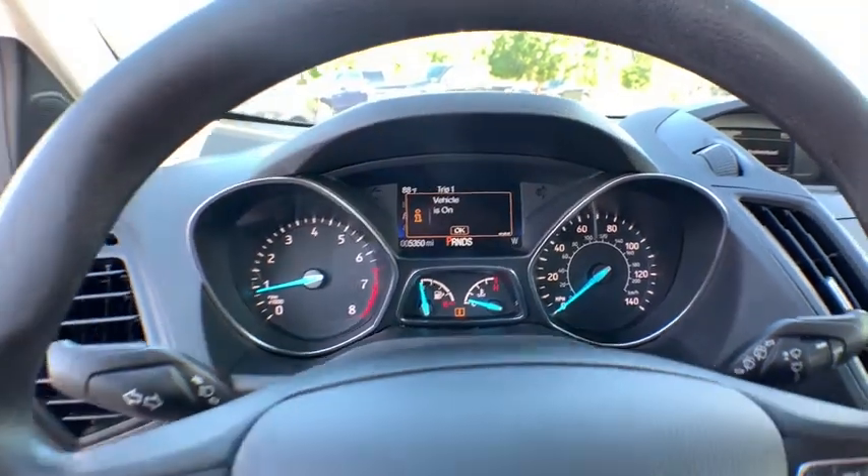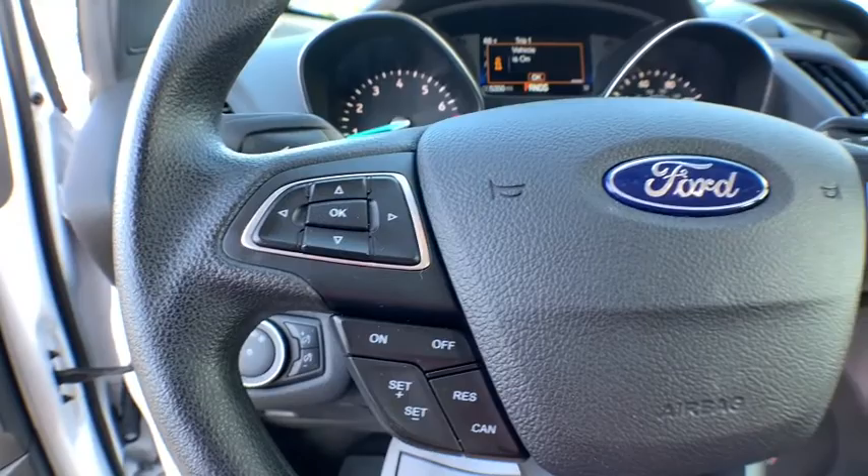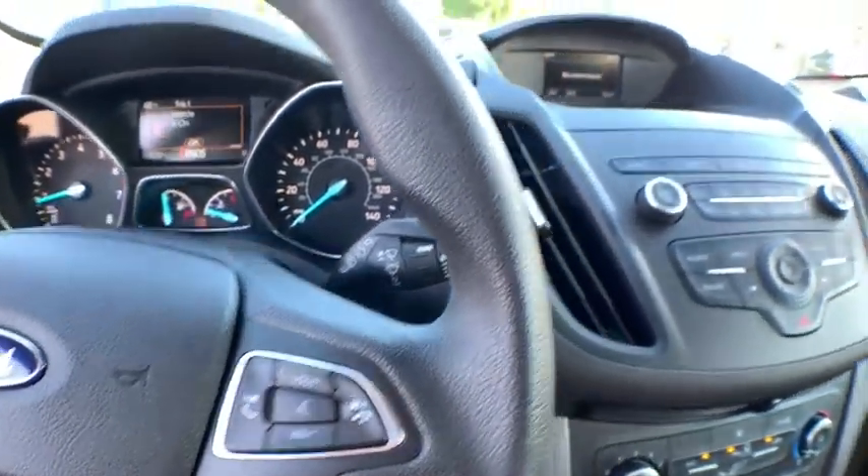Overhead console, remote keyless entry, brake assist, panic alarm, rear view camera, driver vanity mirror, front reading lamps, tilt steering wheel, front bucket seats.